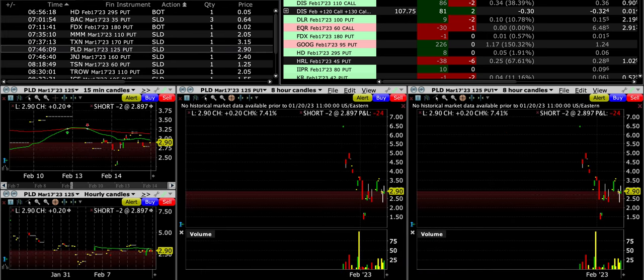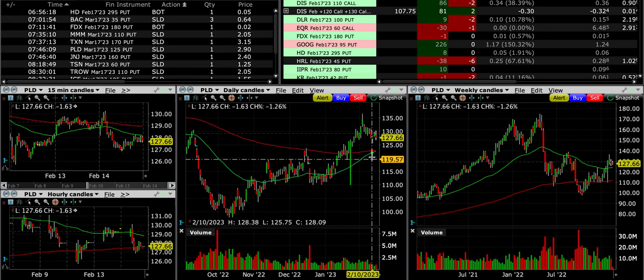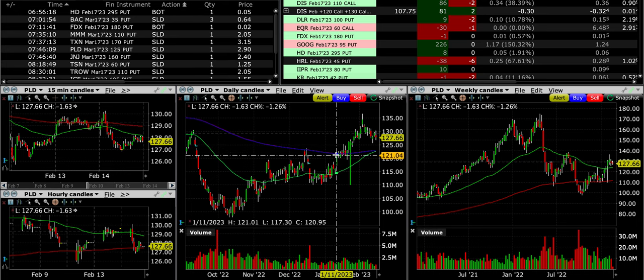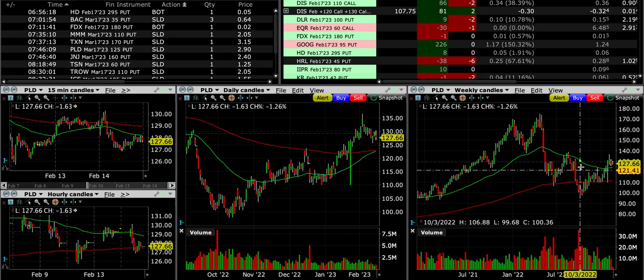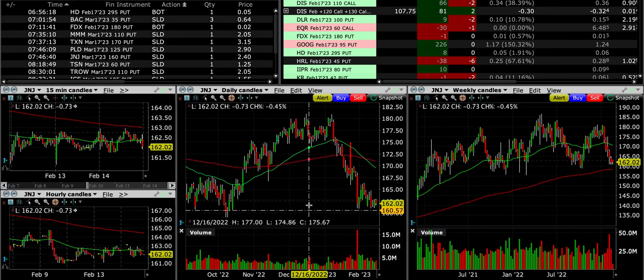The next trade is PLD. We sold the $125 cash-secured put, which is right at both moving averages. It looks very likely that PLD will come down to retest this for support — you have two moving averages there and a previous resistance level which turns into support once it breaks through, as it did here. On the weekly chart, the $125 is just above the green 50 moving average by about a dollar to a dollar fifty. It's made a higher high and appears to have made a higher low, and volume looks pretty good, so I felt comfortable adding to our PLD position.